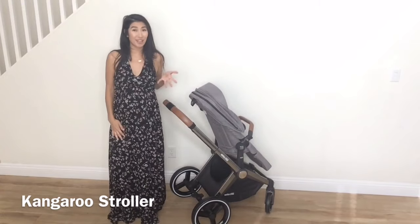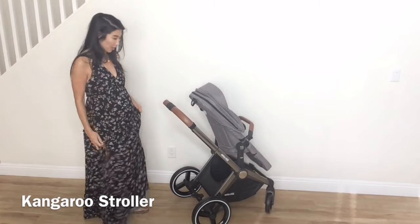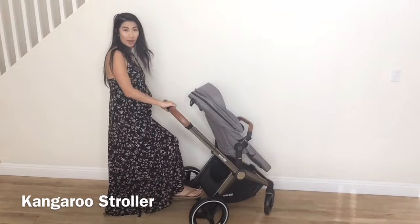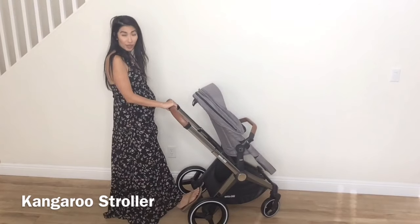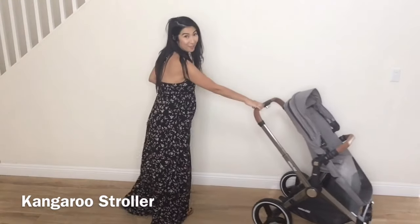The foot brake is what I like to call a pedicure saver. What I mean by that is you don't have to put your foot underneath the brake to use it. You can just put it right on top, push it downward to lock the stroller in place, and push it forward to let it glide forward.